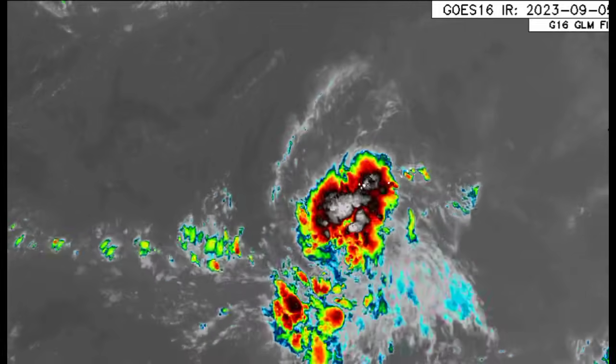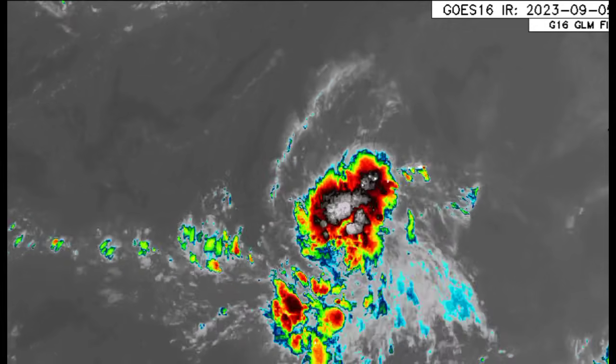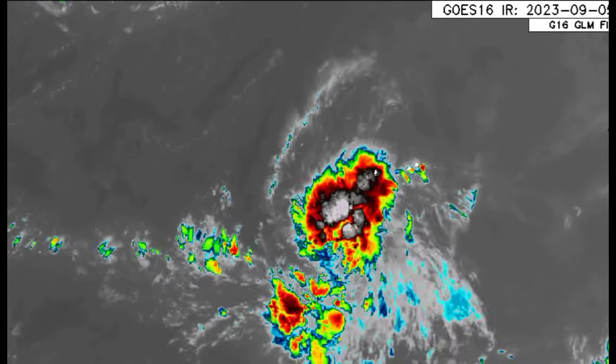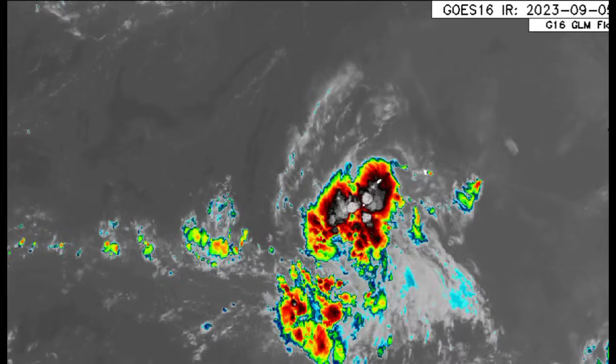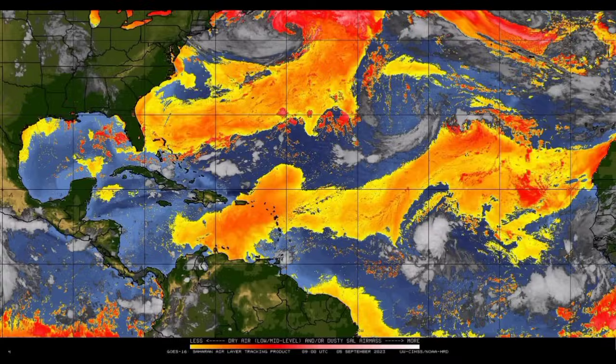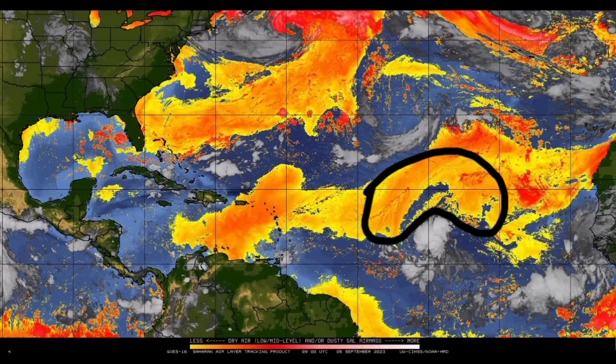Looking at 95L on satellite, we can see that it is pretty disorganized right now, but it should eventually get itself together. Regarding conditions out there — wind shear should be conducive, and ocean temperatures are pretty much off the charts right now. The concern is dry air. There is some dry air in the vicinity of the disturbance, which might play a role in impacting the system's development. We should see whether it will indeed become our next named storm, maybe by later today or tomorrow, which seems pretty likely.